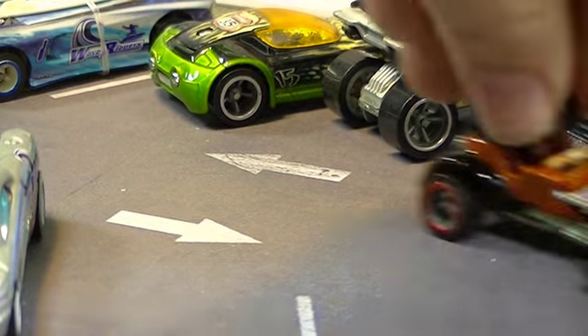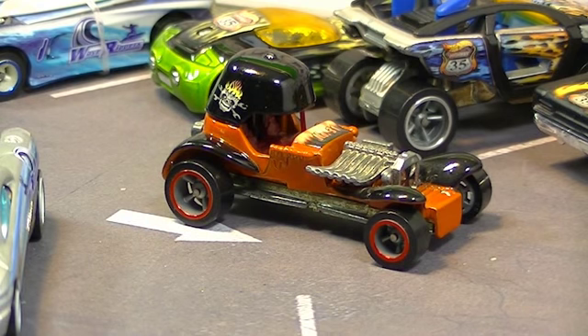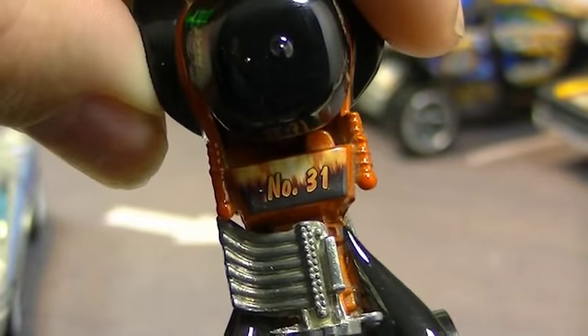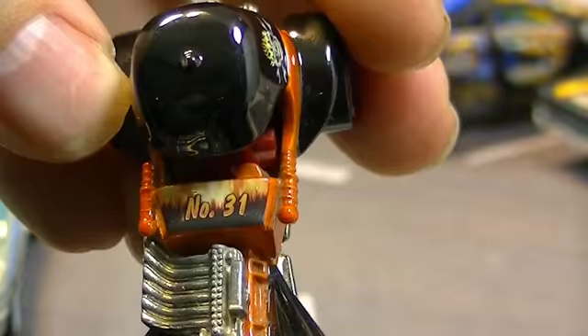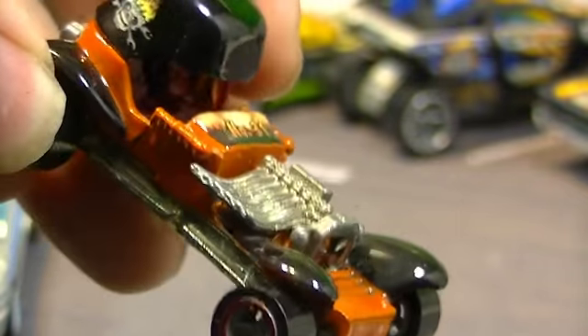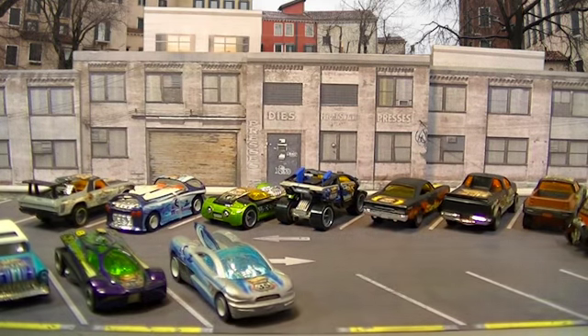Next up is Red Baron — there he is, one of the original red line cars, this time done up again with those co-molded tires. This guy does not have a lot of real estate to work with. One thing you might have noticed: they have numbers on them. You saw a 16 on Zotic, and Red Baron is number 31.